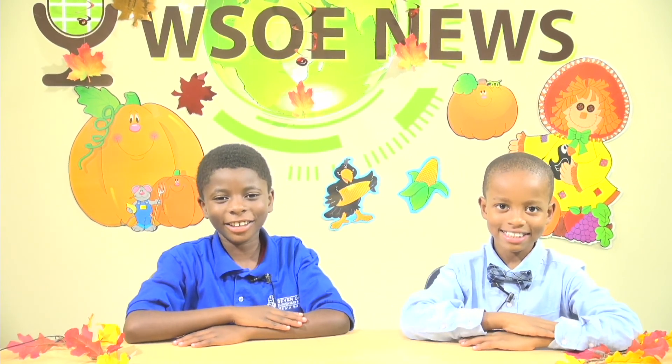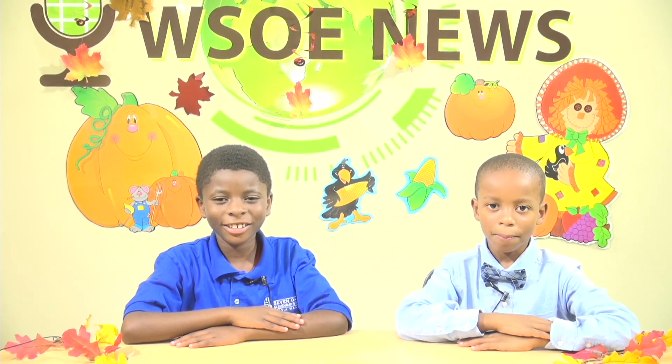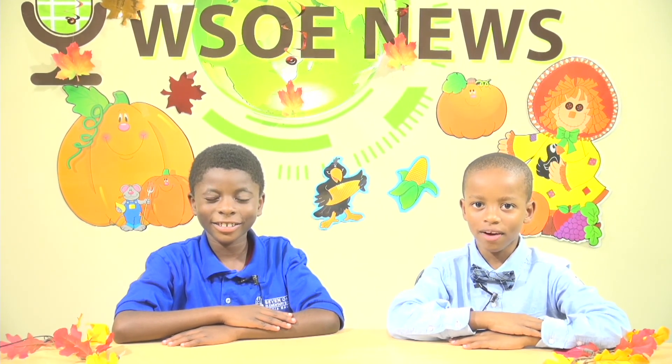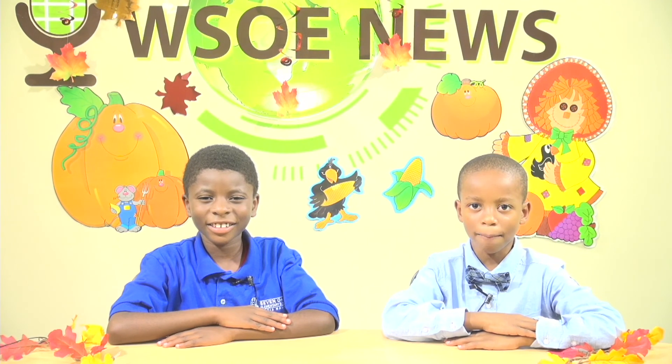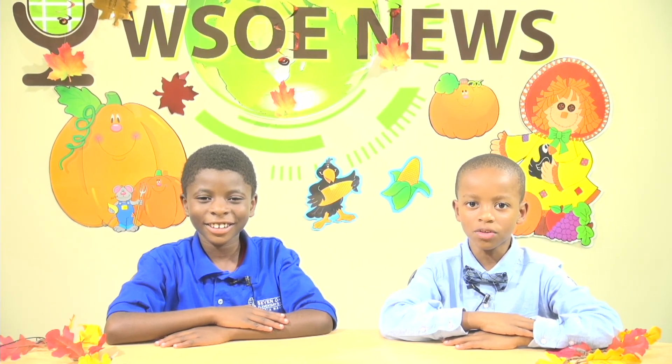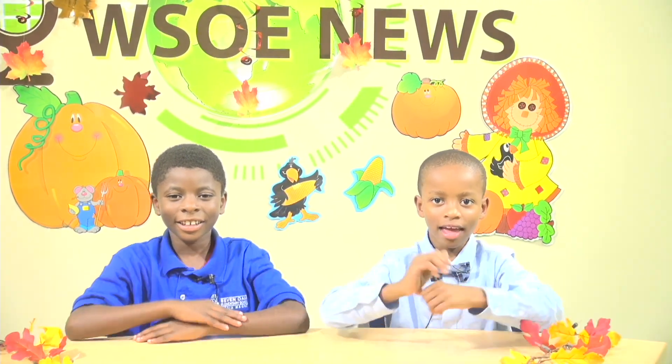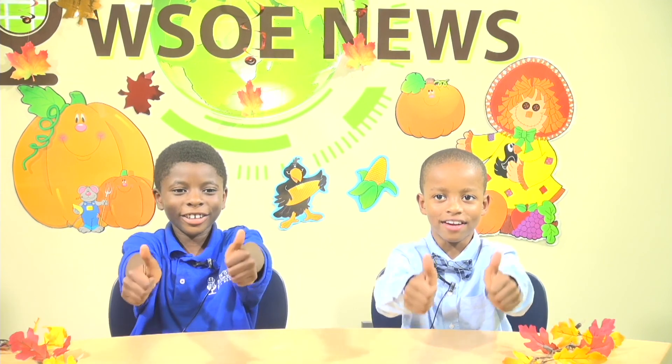I'm so glad they were around to tell us what to do in a thunderstorm. That's all for the WSOE Weather Channel, sponsored by Mrs. Simmons' 4th grade class. We hope you learned so many new things about weather and how to be safe during a severe thunderstorm. Have a great Seven Oaks day!